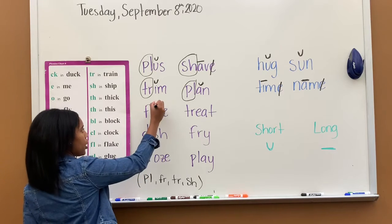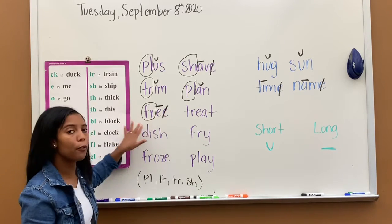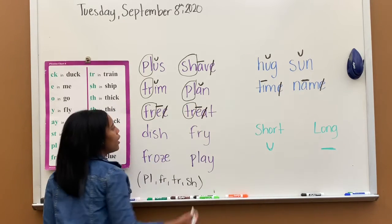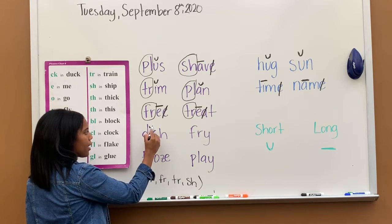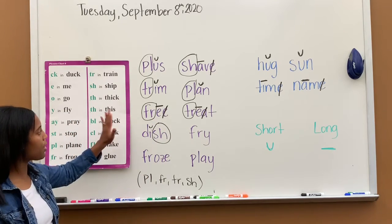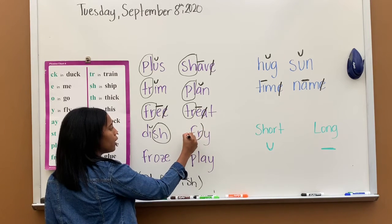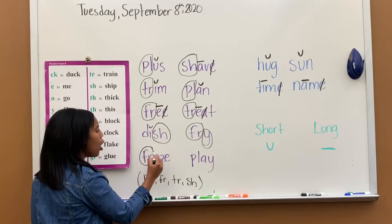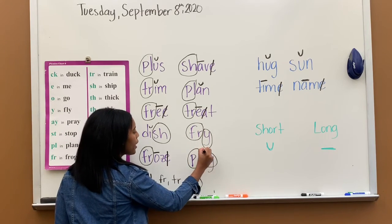Next one — I have FR — frr, circle that. Look at the vowels: long E, silent E. Word is free. Next one — I have TR — trr, circle that. I have a long vowel E, silent A, and then T. The word is treat. Next one — one vowel I that says I, SH — special sound sh. Word is dish. Next one — FR — frr, and special sound Y that says I. The word is fry. Next one — frr, long vowel O, silent E. Word is froze. And then last one — PL — pull, AY says A. Word is play.